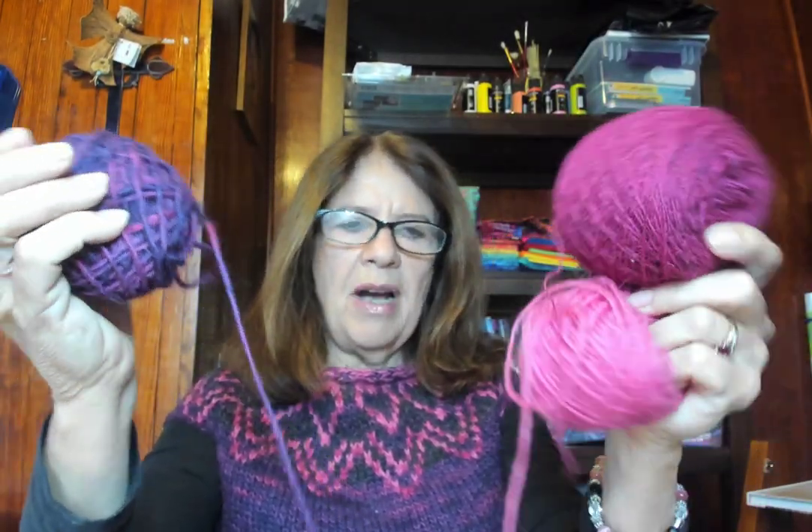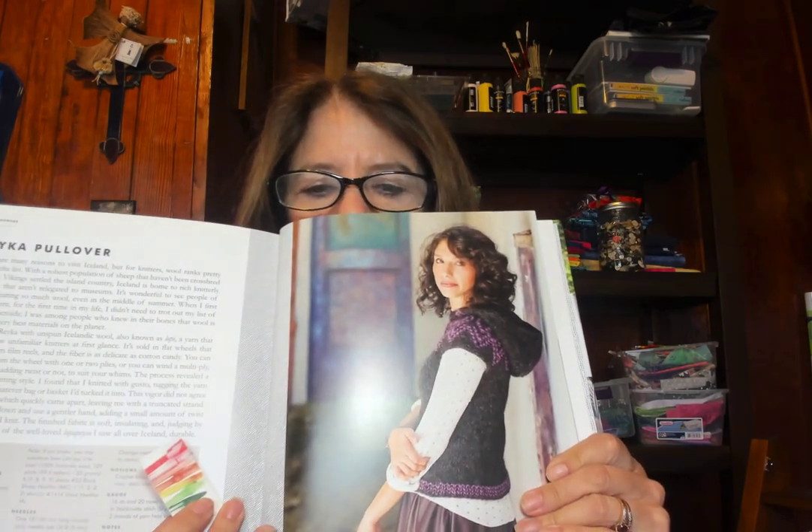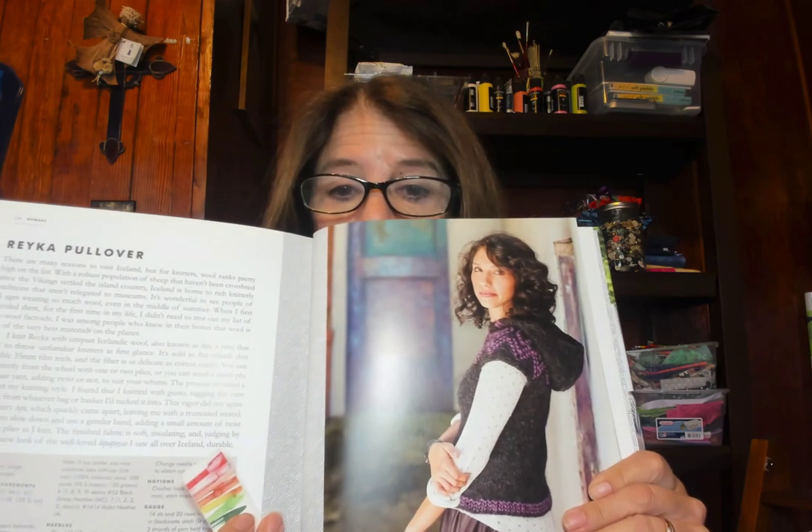I'm also working on the Isla cardigan from a book called Magpies Home Buddies and Nomads. I noticed in the book there was a cool pullover — kind of a no-sleeve pullover with a hood. I thought, hmm, I wonder if that would work. It's made out of Icelandic yarn. So I swatched like a good person, got the gauge, and started knitting that pullover — the Rake Yeah pullover.